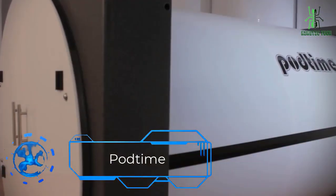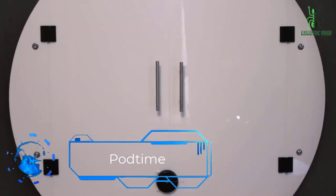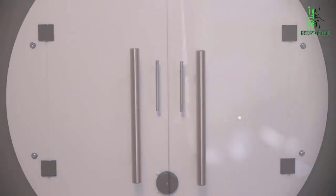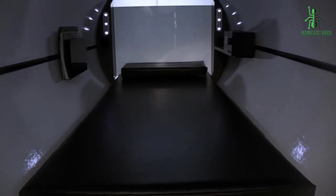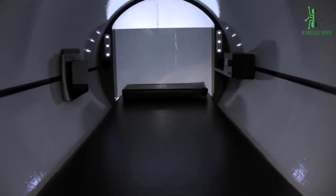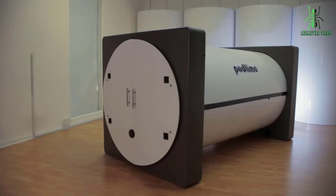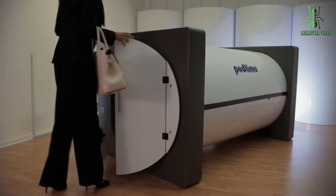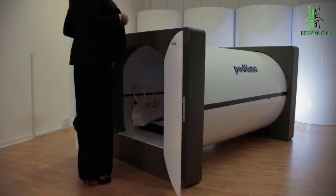Next in the list is PodTime Power Nap Pod. Are you looking for a comfortable, stylish, and luxurious way to get a good night's sleep? Look no further than PodTime's ultra-luxurious sleeping pods. These innovative pods are designed to provide maximum comfort and support while allowing you to relax and rejuvenate in style. We'll take a closer look at these amazing sleeping pods and see why they are becoming increasingly popular.